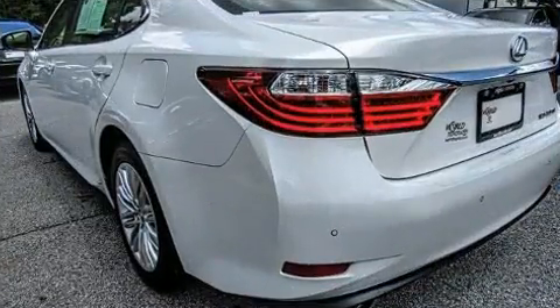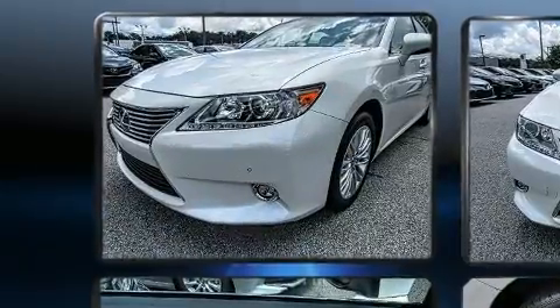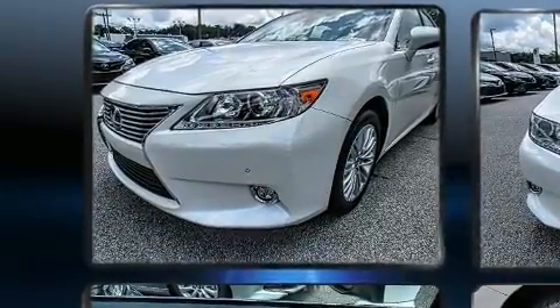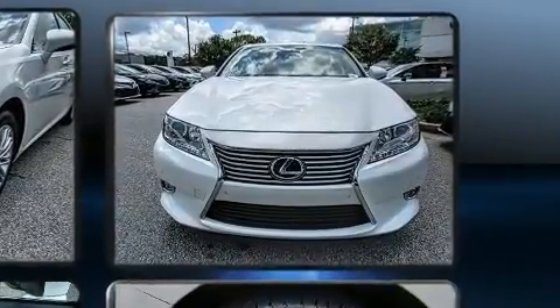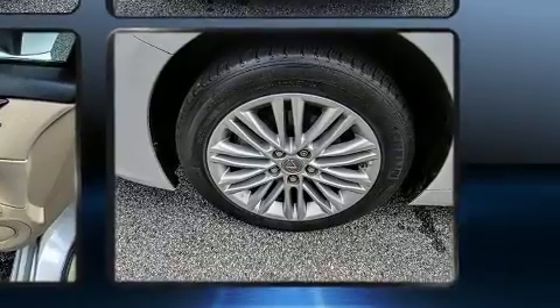Lexus infused the interior with top-shelf amenities such as variably intermittent wipers, automatic dimming door mirrors, front fog lights, power moonroof, power door mirrors and heated door mirrors, and power front seats.